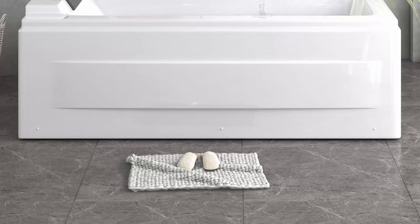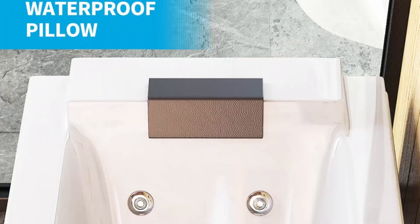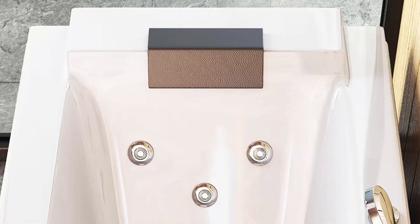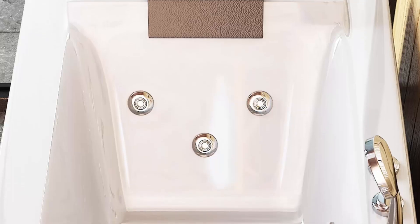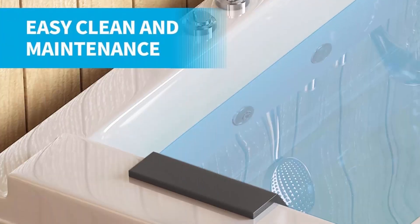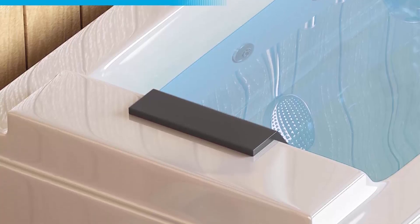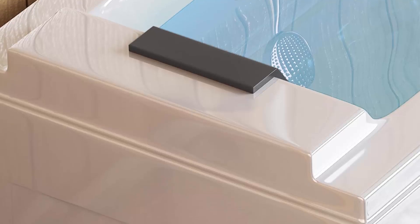Experience the perfect bath with dual water faucets for adjusting hot and cold water along with a versatile flow rate to achieve your ideal bathing temperature effortlessly. The powerful jet system features four large jets, two medium jets, and three small jets powered by a dedicated water pump, providing ample water power for an invigorating therapeutic massage experience.